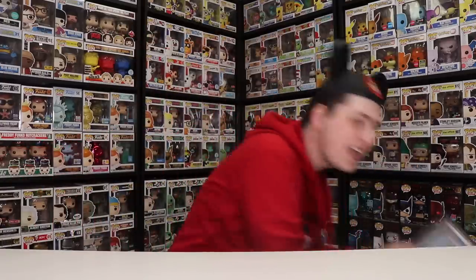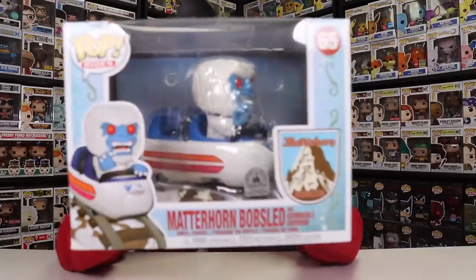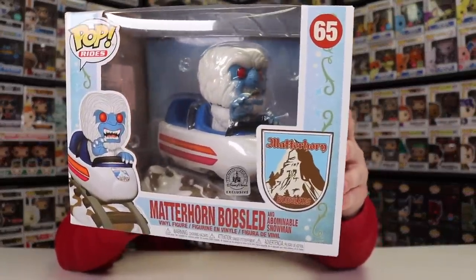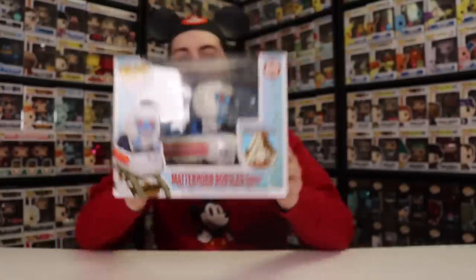I don't just have this Abominable Snowman — I also have the Abominable Snowman in the Matterhorn Bobsled. This one right here is really, really well done. I am a huge fan of the way this figure looks. I especially like that they gave it the track there with a little bit of snow on top. My favorite part about this figure is that he's not just sitting there kind of scared — they made him look very angry. He's got one hand on the bar, and then the other hand trying to swat at you. And overall, this is just really, really well done. And there's not just one version of this — there's this one, then there's Mickey Mouse sitting in the bobsled, as well as a Donald Duck one coming out very soon.